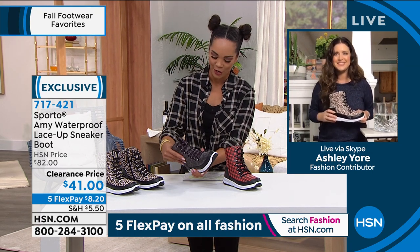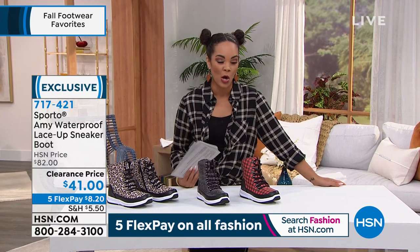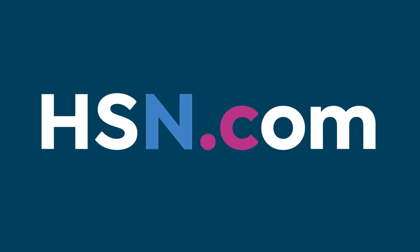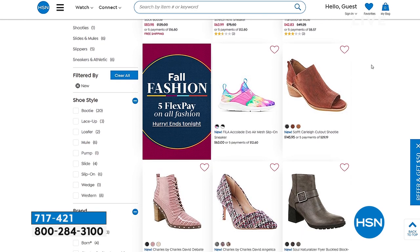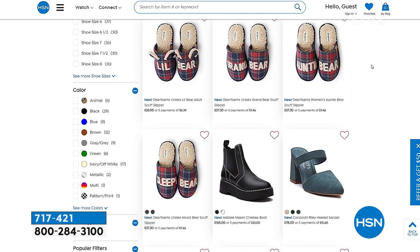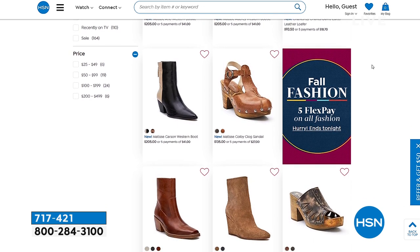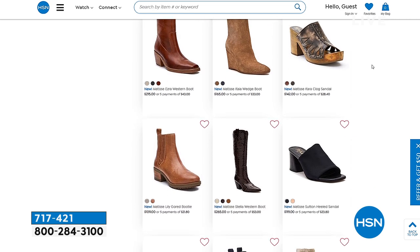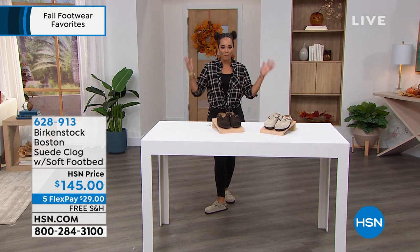Thank you — enjoy your boots! Super cute. I wish I had time to change into all the shoes I'm showing this hour. If you want to search more fall footwear, key in that phrase on HSN.com. We have a smart deal — oh, Charles by Charles David, cute little booty. We have heels, slippers — a really great assortment on HSN.com. Search 'fall fashion' or 'fall footwear' on HSN.com for a great assortment of items to add to your closet.